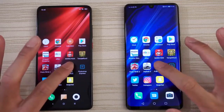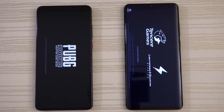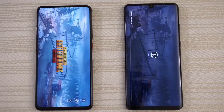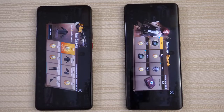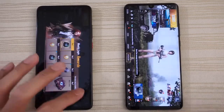PUBG Mobile — K20's ahead. Checking for updates, now checking on the P30 as well. Loading on the K20, loading now on the P30. Give the win to the Redmi — P30's right behind it though.